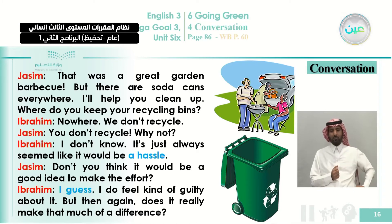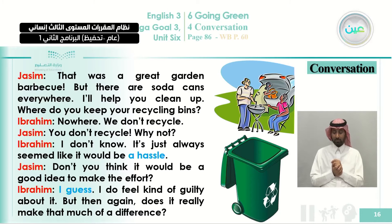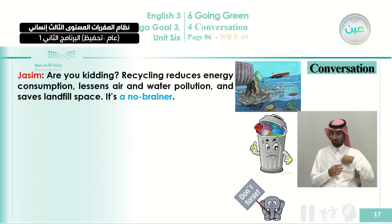Ibrahim: 'I guess. I do feel kind of guilty about it, but then again, does it really make that much of a difference?' So Ibrahim feels guilty about not recycling, and it is very clear now. Think about the second part of the conversation — how will Jassim answer Ibrahim and justify the importance of recycling? He will tell us three reasons why recycling is useful.